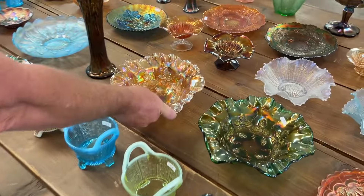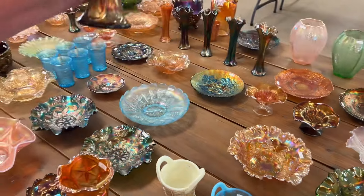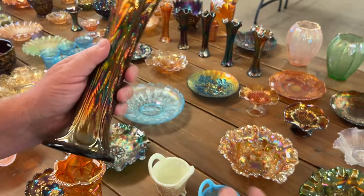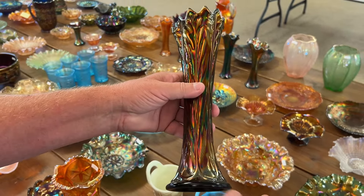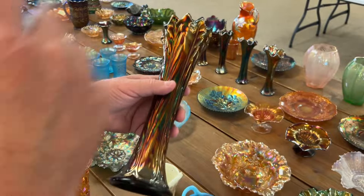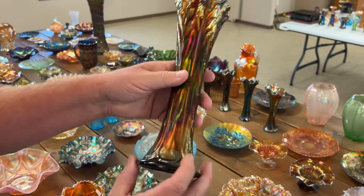You know, it'd be nice to find a blank leaf on these big bowls like they do the compotes — that'd be cool. Haven't seen one. Never know, we could take a wheel and carve it off. Here's a leaf columns vase in purple, really nice one.